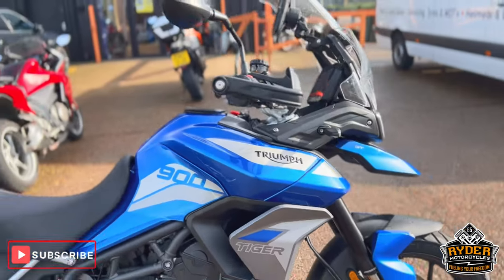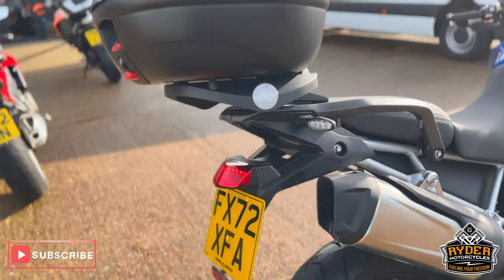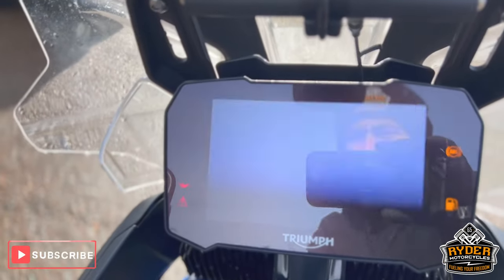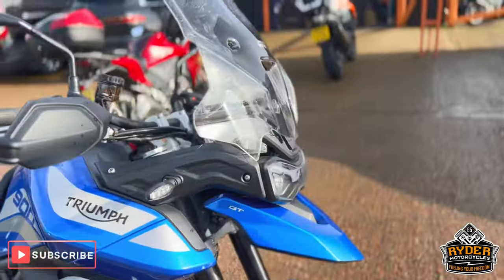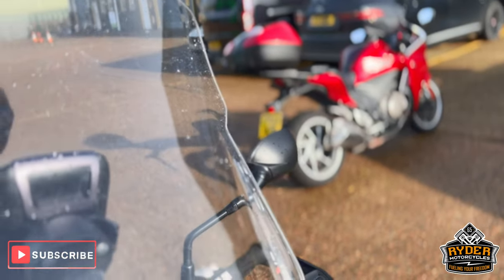Just a ride-in stock, this is a really nice Triumph Tiger 900 GT, this is a 72 plate, really nice low mileage, just getting that back up, at £1,522. It's yet to have a valet — this is a quick walk-round video just to show you the bike and any extras that are on it.